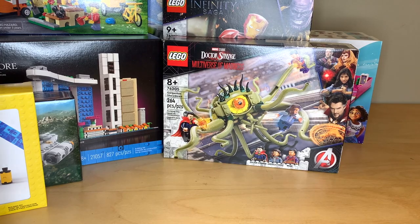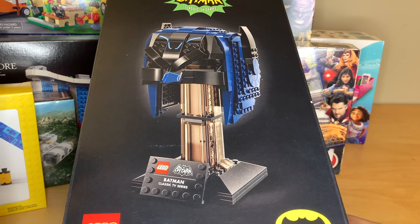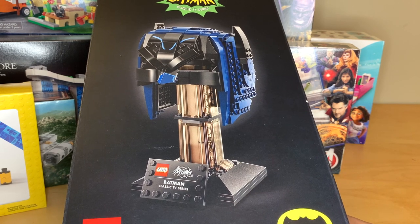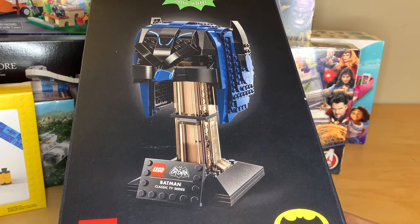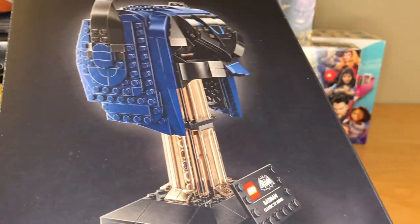In terms of filling in gaps in my collection, I'm starting to do some Batman gap filling. So I got the 1966 Cowl. I hate the price on this one — I hate that these helmets are $60, it doesn't make any sense. This one was the most offensive by far, so I'm very happy that I got it for like $40. That's an acceptable price for it, and I am excited to build it because it looks pretty cool.